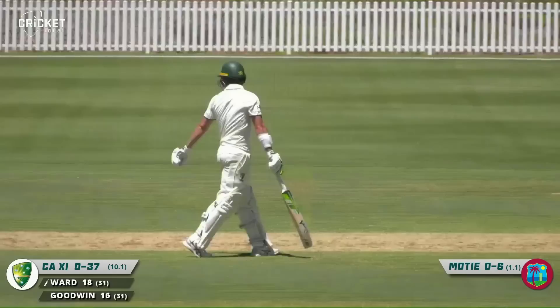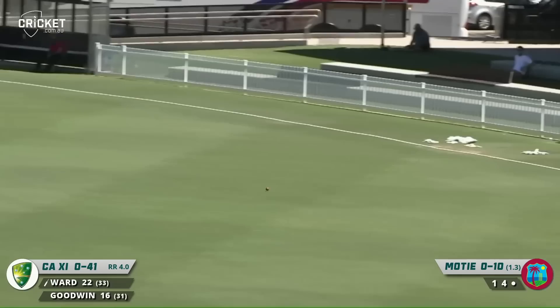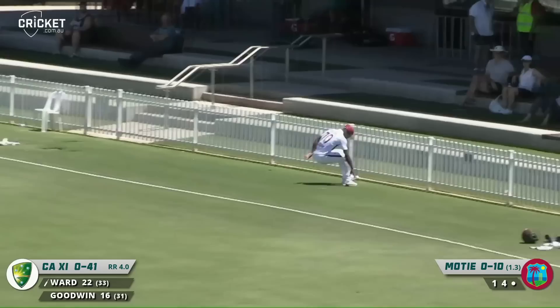A beautiful reverse sweep — a bit finer than first thought, he saw it go. Reverse South Africa — Andy Bickler, that's beautifully driven square of cover.